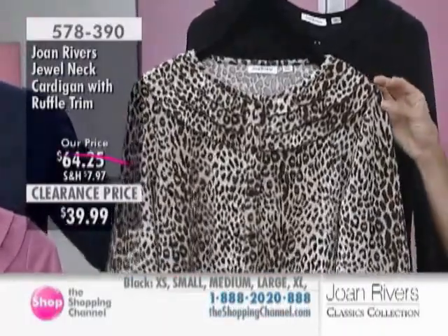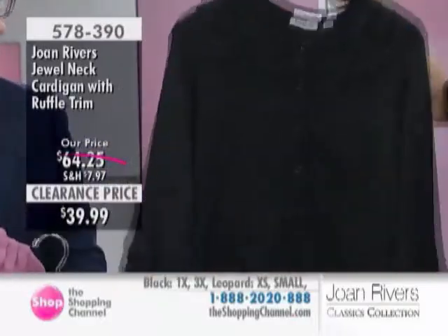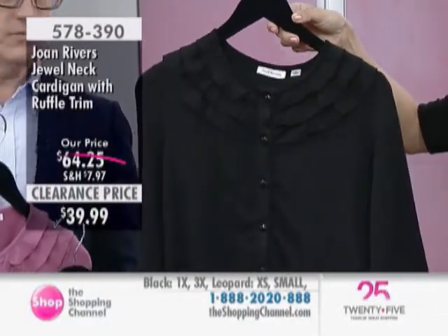Animal print — same three rows of ruffle, same slight bell sleeve — and then, of course, classic black. You're always going to find a black option from Joan. That's your default color.